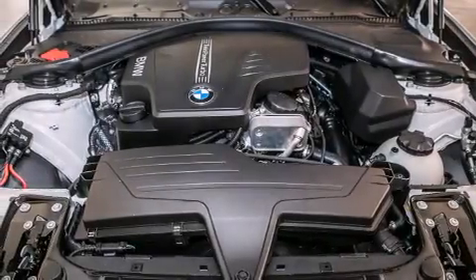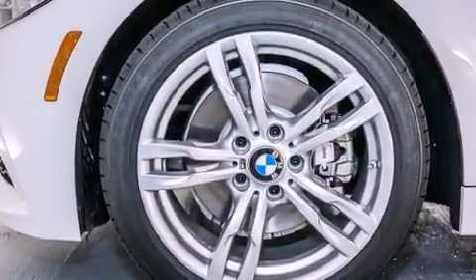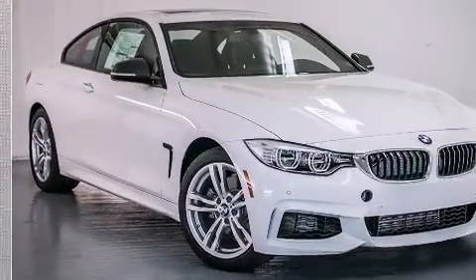Further included features are a leather wrapped steering wheel, BMW individual composition, front side impact airbags, a split folding rear seat, an auto dimming rear view mirror, and rain sensing windshield wipers that can turn on automatically if their sensor identifies water on the windshield.